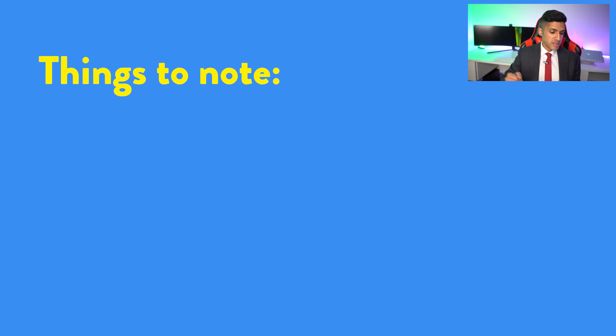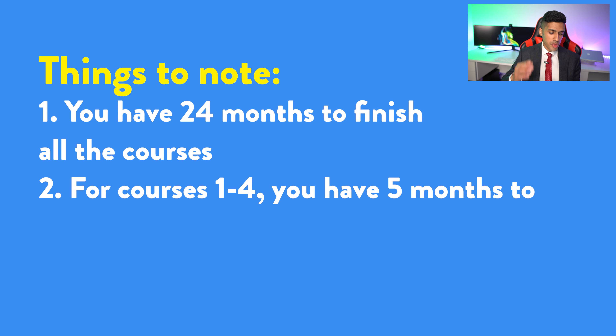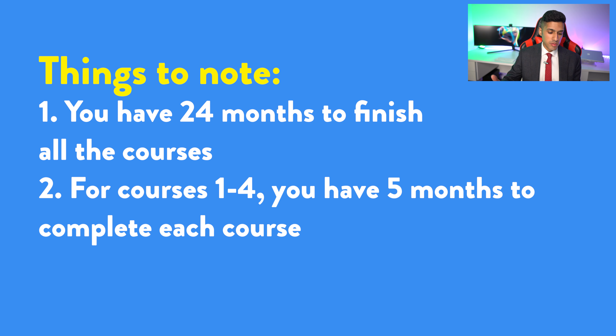A few things worth noting: as soon as you gain access to course one, you have 24 months to successfully complete all five courses as well as the two simulations. For courses one through four you're allowed a maximum of five months for each course, and for course five you're allowed a maximum of one month.